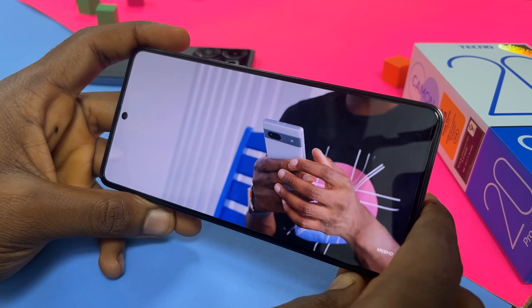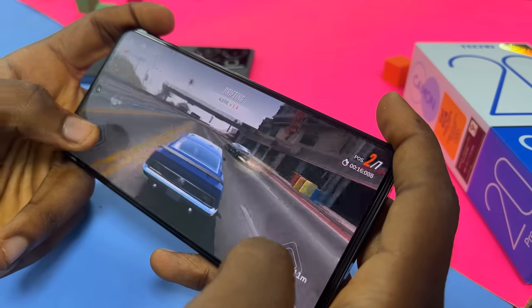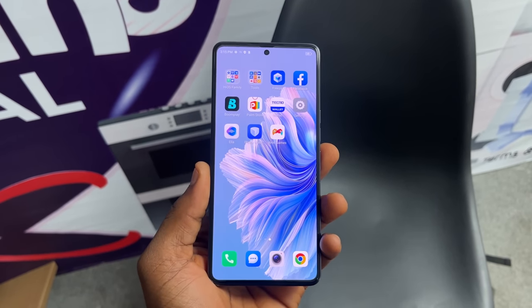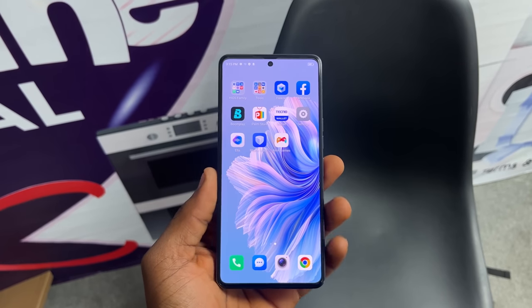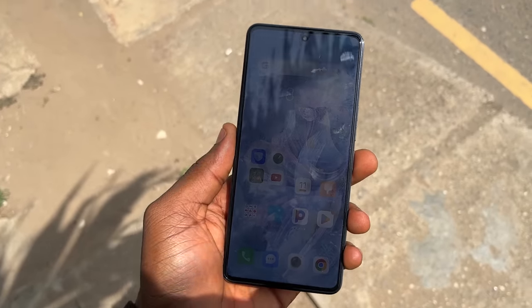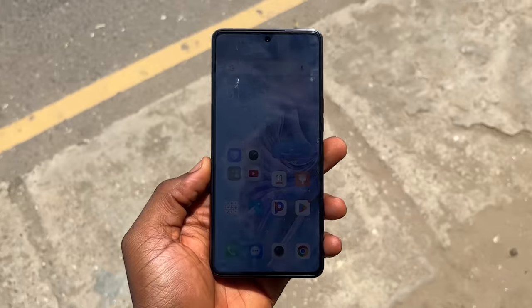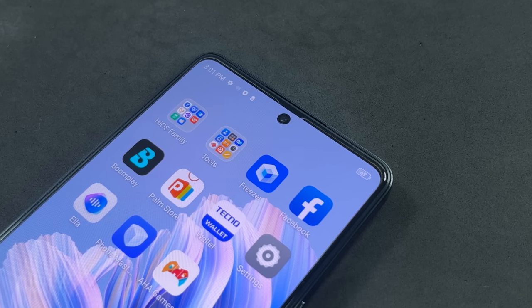I watched a couple of YouTube videos and played some games — everything looked very vibrant and punchy. The bezels also looked smaller, especially the chin, and pairing that with the hole-punch cutout, there's not really anything to complain about. If I had to complain, I might talk about brightness — visibility under direct sunlight isn't so great. But really, there's nothing to complain about. And the best part is, this is the exact same display spec on the Camon 20 Premiere 5G — another reason why this is the sweet spot.